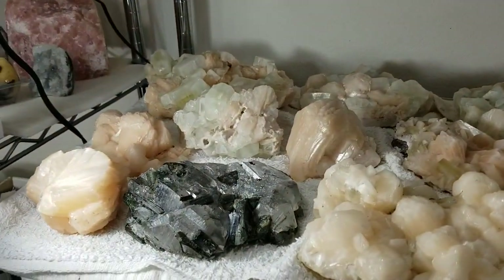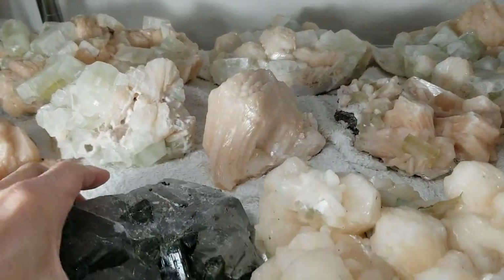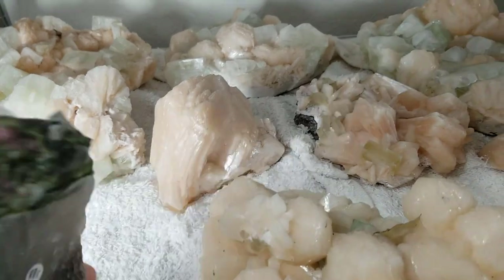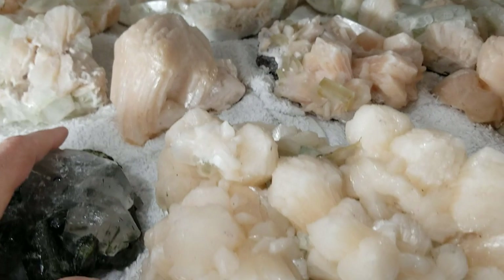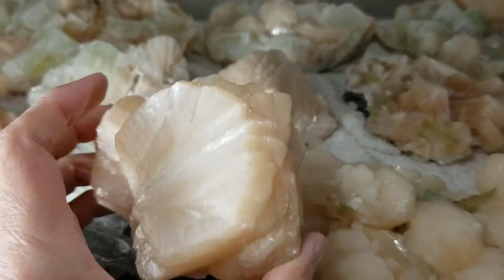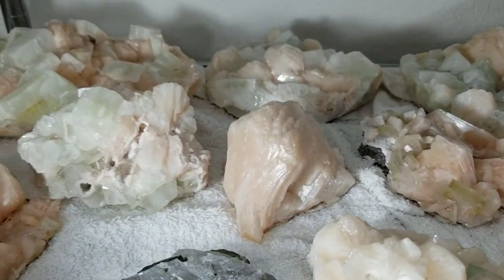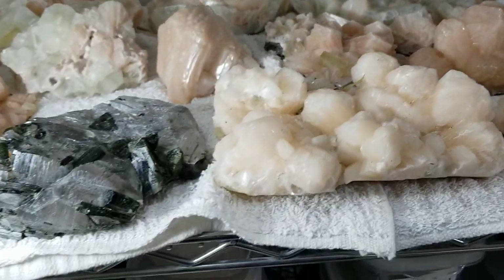These pieces here — except for this big green tourmaline and quartz — this is the biggest piece we got from the Brazilian dealer. It's just full of green tourmaline and has a bunch of watermelon tourmaline on the back side. The rest of these are stillbite. Stillbite is one of my favorite minerals — it has beautiful shimmer. All of these pieces have apophyllite crystals; the green crystals are apophyllite. Stillbite and apophyllite often form together, and those are from India.